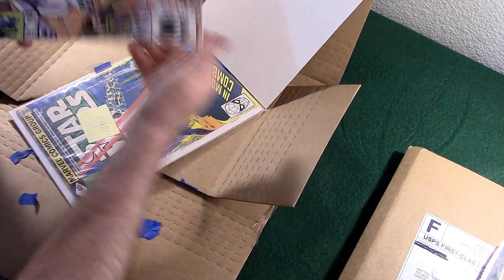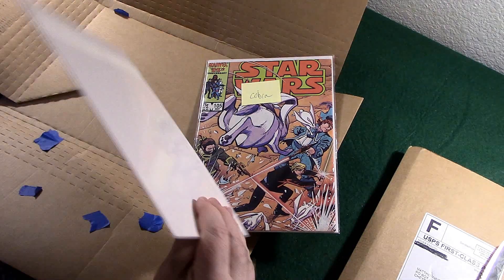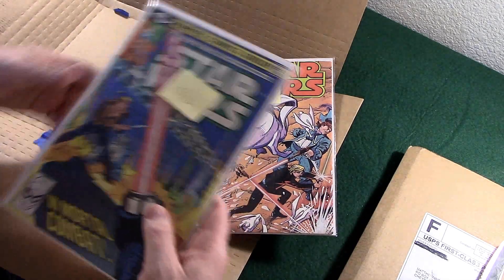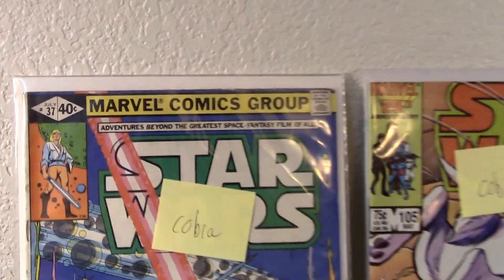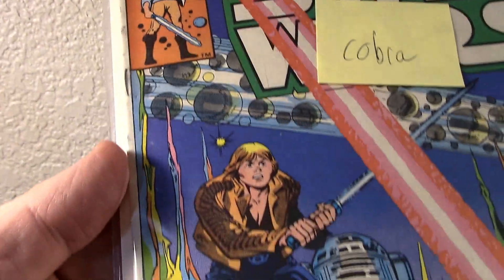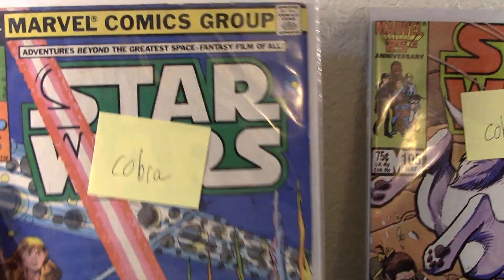Yes, these are the Star Wars. I'll get up close and give you an up-close look at these. A couple of Star Wars that I needed. So the first one here I snagged — number 37. And its condition — it's okay, it's not too bad. A little dirty there on the white on the spine. Could use a pressing. But this is going into my personal collection.